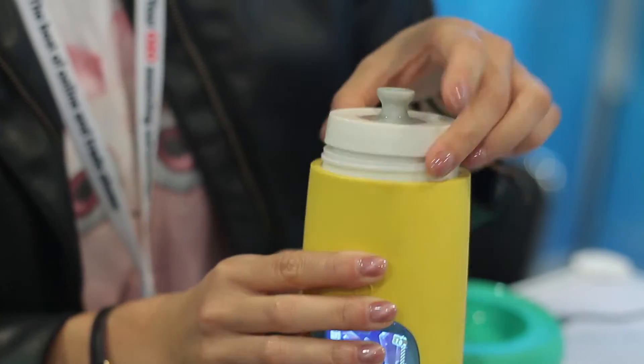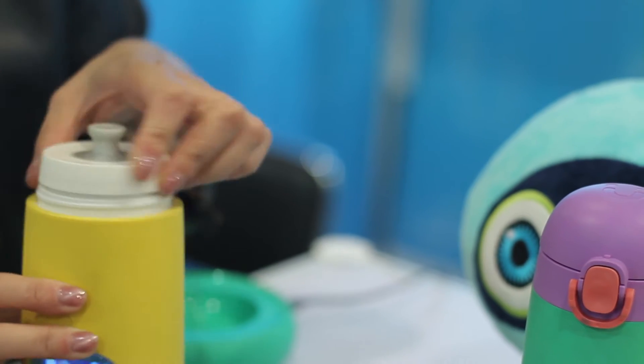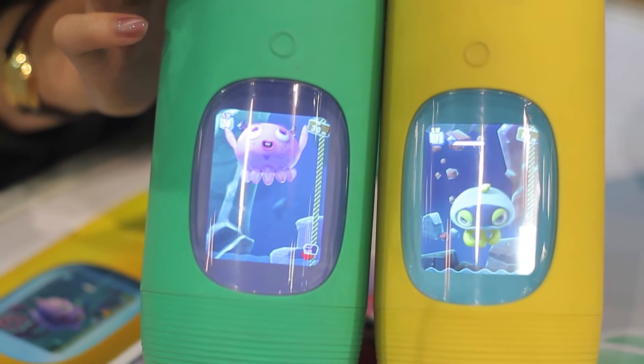I'm Jean and I'm from Goolulu. We do an interactive water bottle for kids. Through our Goolulu universe, a series of virtual pets, games and stories, we hope to encourage kids to form the habit of hydration in an effortless and fun way.